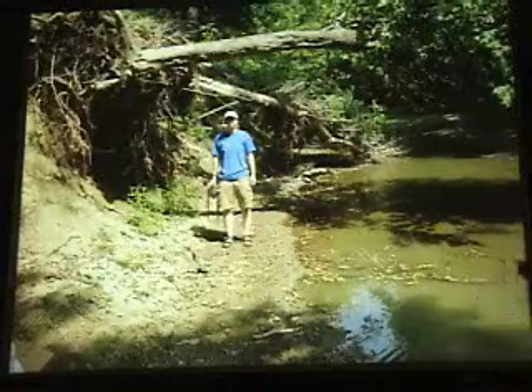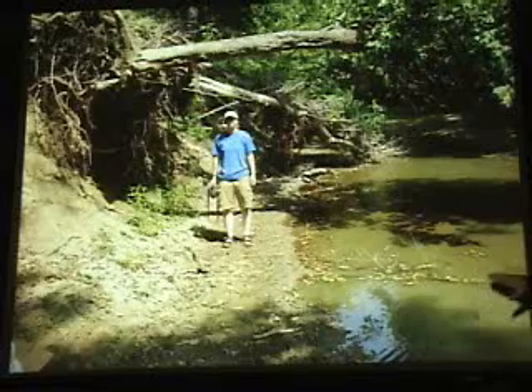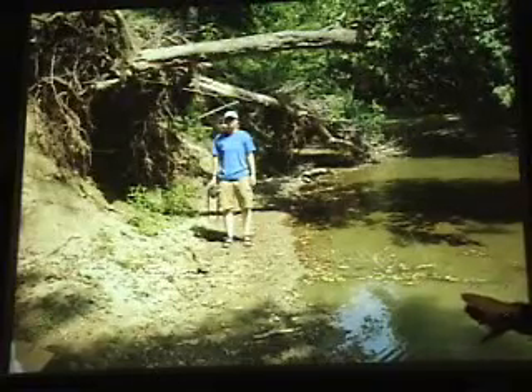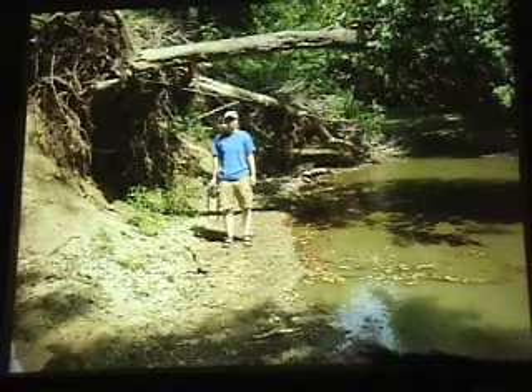You can see Big Bone Creek and how it's been eroding — look at the trees falling in. Creeks move around, and as this one moves to the north, standing on the north bank of the stream, it's eroding out bones. Most of them are still underwater. The bone layer being eroded out here is Zone B — it's the bison bones — and working underwater is difficult.